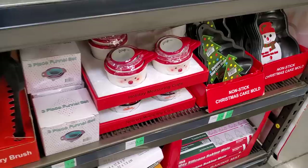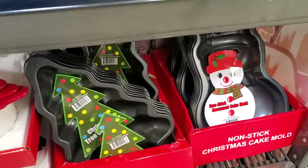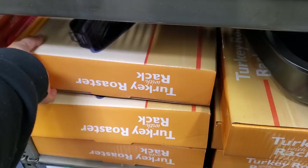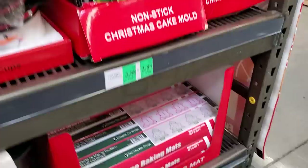Oh, this is so cute — $11.88 for the holiday measuring cups, santa and a snowman. $3.88 for the tree and snowman ones. $10 and $10 — a dollar to give as a gift. They have this one for baking. Three-piece funnel set $1.88, turkey roaster $11.88, silicone baking mat $6.88. They have a tree and gingerbread on the print — that's pretty cool.